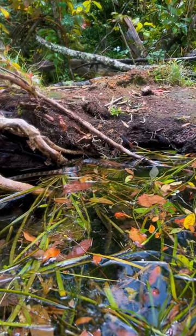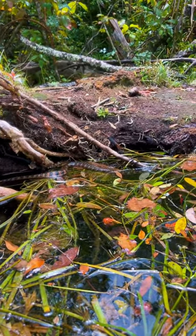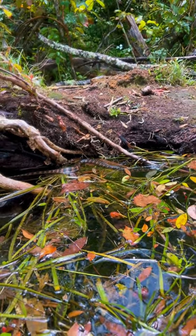This is another fun one that I know you guys love seeing while on the water. This guy here is known as a banded water snake. They're non-venomous and really, really cool to see while you're out paddling.